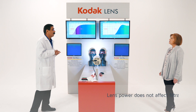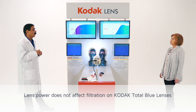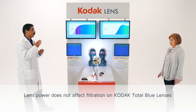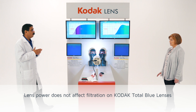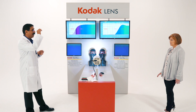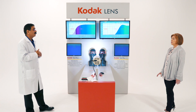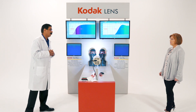Will the power of the lens affect the protection a patient gets with Total Blue lenses? Irrespective of the power — whether it is minus, plus, or plano — your protection is the same. We are reflecting light from the front surface of the lens and absorbing UV and some part of high energy visible light at the micron level of the front surface, so the power will not change the filtration percentage.